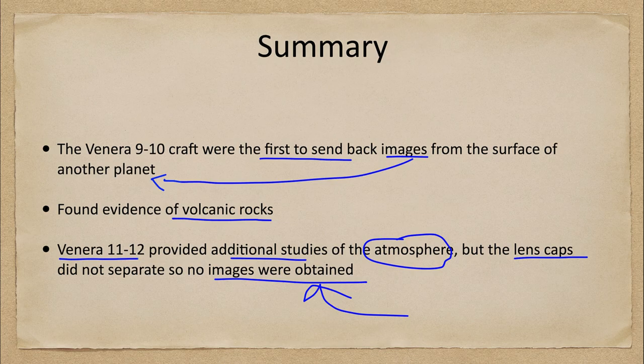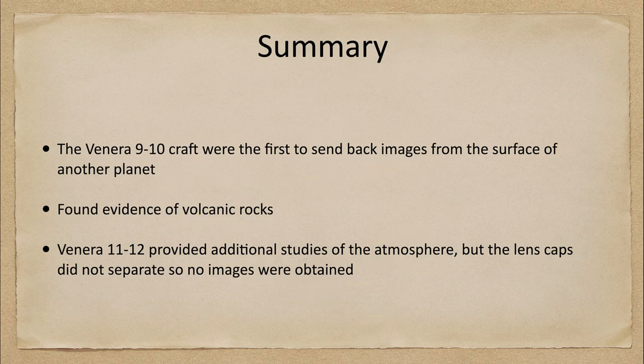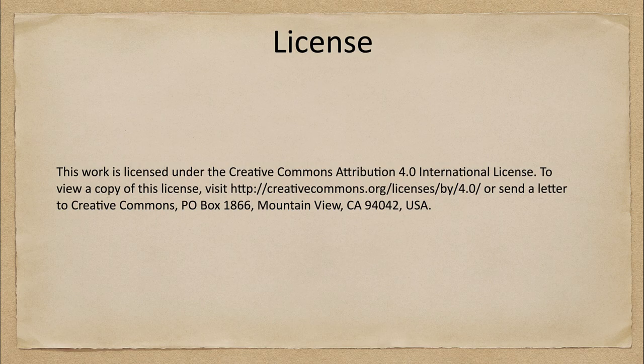That concludes this discussion of the Venera 9 through 12 spacecraft. We'll be back again next time for another topic in astronomy. Until then, have a great day everyone, and I will see you in class.